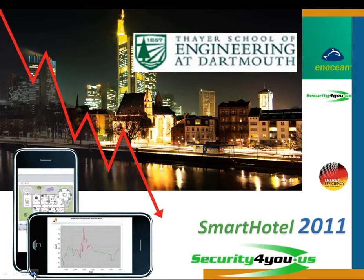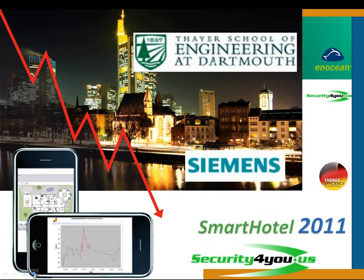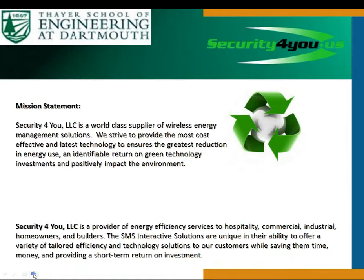The information we're bringing you today is contained partly from a study that Dartmouth University did, from their engineering school. Some of these numbers will be very important for you to hear. The technology is a Siemens-developed technology. We are very pleased with how this technology has rolled out in Europe — it's been there for about six or seven years. Although developed by Siemens, there are about 40 different companies that manufacture some of the software now. Our objective is always to bring world-class products, particularly with energy management and green technology.